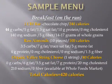I don't want you to get freaked out by the fat. An alternative is breakfast on the run.